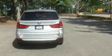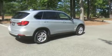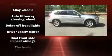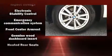BMW prioritized handling and performance with features such as front and rear reading lights, heated seats, and power front seats. With high-intensity discharge headlights illuminating your path, you'll always appreciate maximum visibility.